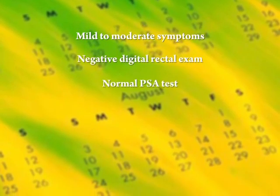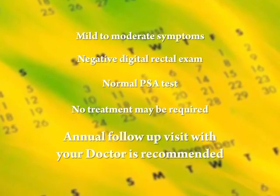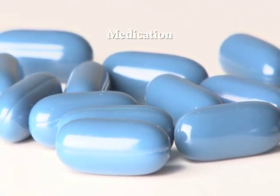For men who have mild to moderate symptoms, a negative digital rectal exam, and a normal PSA test, no treatment may be required, although an annual follow-up visit with your doctor is recommended. If treatment is necessary, medication is typically the first step.